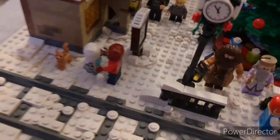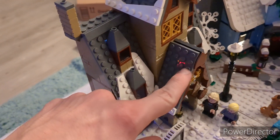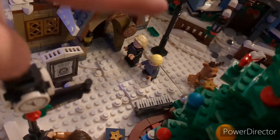We'll work our way from left to right. So we have our first Hogsmeade building over here, where we have Draco and Lucius Malfoy standing outside of it. Then the sign for Sirius Black — you can kind of see it in there — that also came with the Hogsmeade Village set. Really like that little sign.